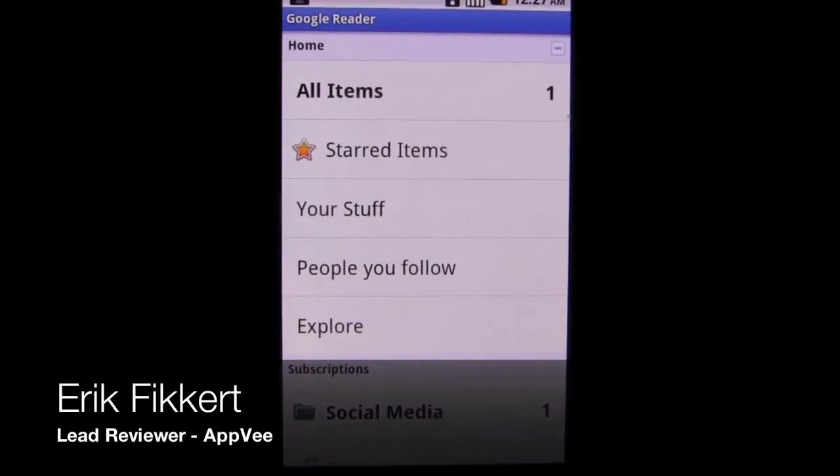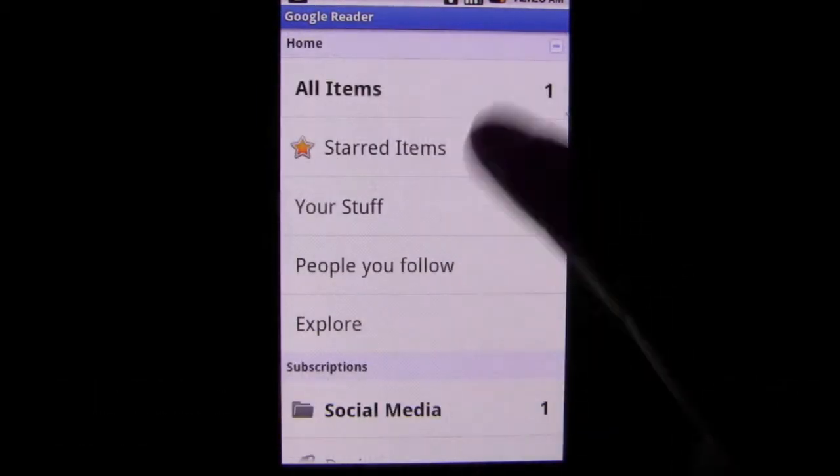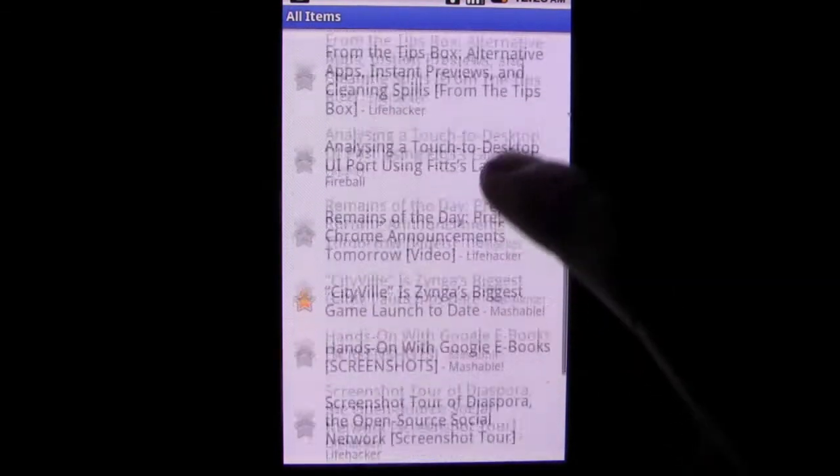Google Reader is, in my opinion, the best RSS feed reader available. It's extremely fast, available everywhere, and gets me the information I need in an easy way. While there are plenty of options to choose from when it comes to RSS readers, Google has my vote.